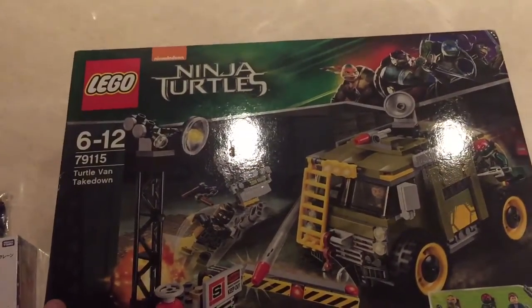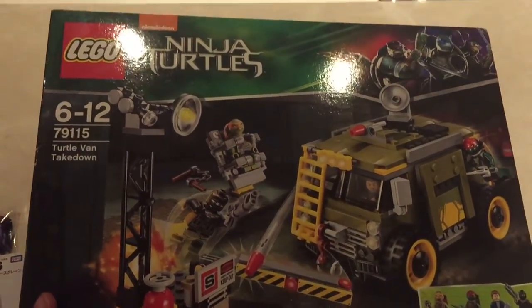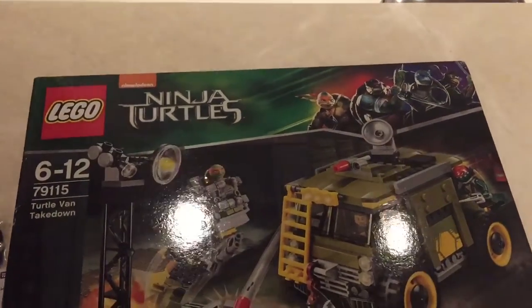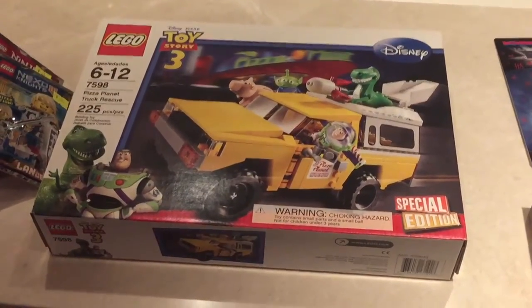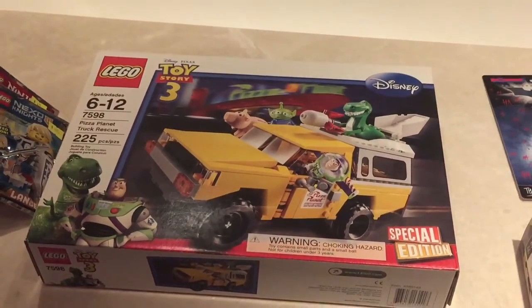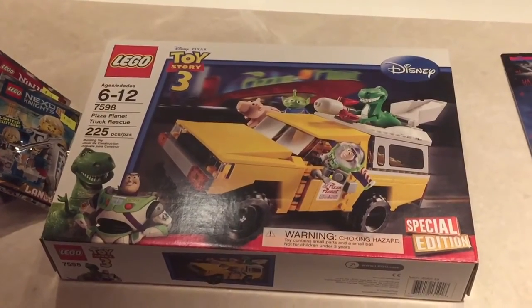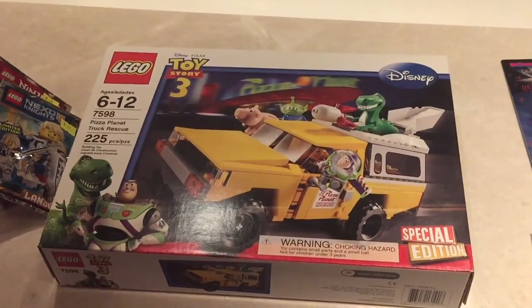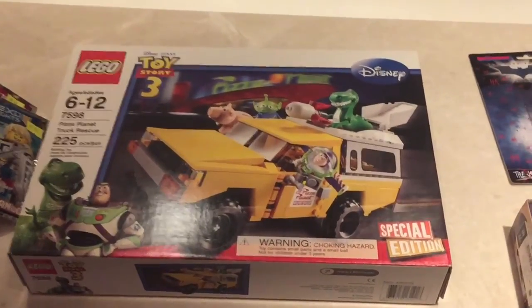And then this here, which is the Turtle Van. We'll be keeping these in the box unopened. We actually managed to strike gold here at Inns Point and we found this Toy Story 3 Special Edition, set number 7598. We did a quick search for this on eBay and it's actually selling for well over £200. We got it for less than a third of that price — something very rare.